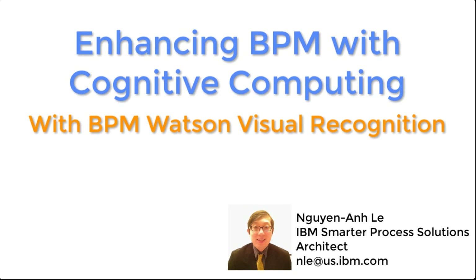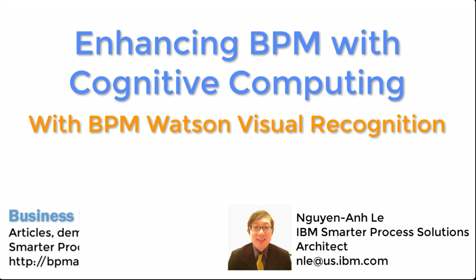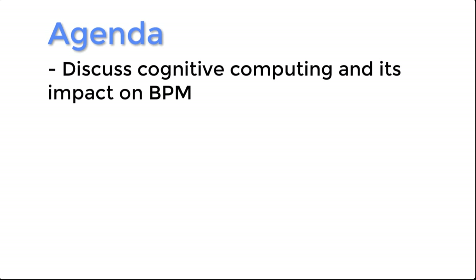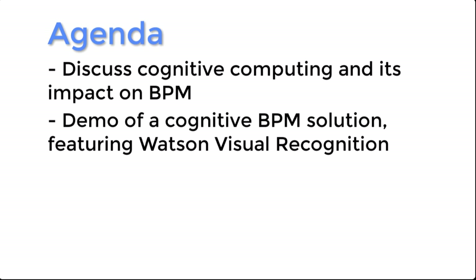Hello, I'm Winan Le of IBM. Today I'm going to talk about how to enhance your BPM capabilities by using cognitive computing. I'll start out by introducing cognitive computing and what it means to BPM, then I'll show you a demo of a cognitive BPM solution, and finally I'll wrap up.